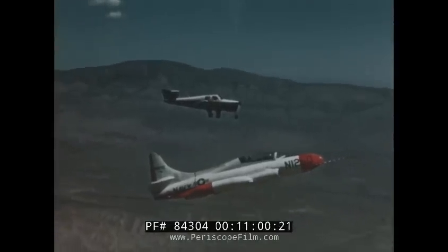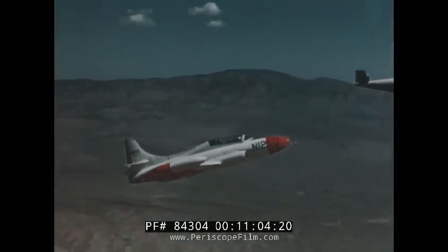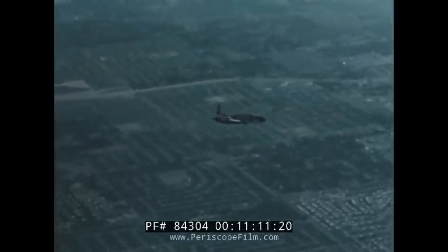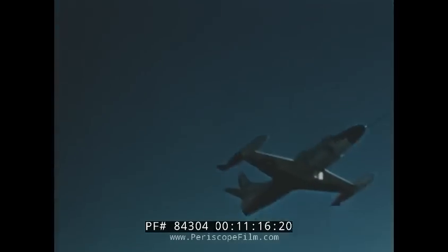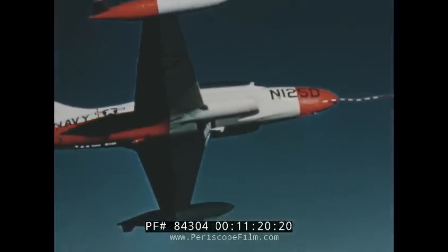The action of the automatic full-span wing slats helps make possible the airplane's extremely slow speed without danger of stalling or entering an inadvertent spin. With the newly designed aileron boost system, the airplane has excellent lateral stability in straight and level flight without sacrifice of maneuverability. Even with minimum stick forces, it offers a good rate of roll.